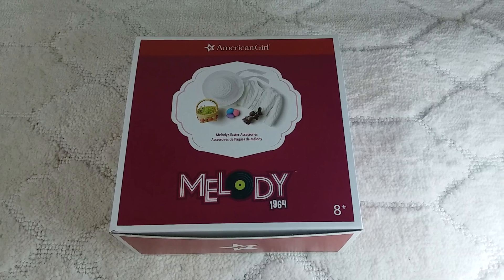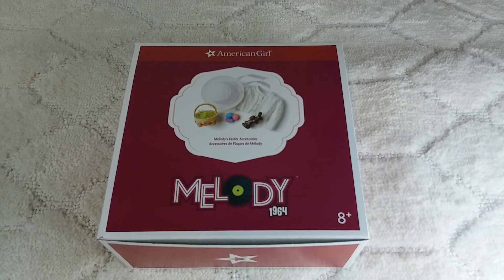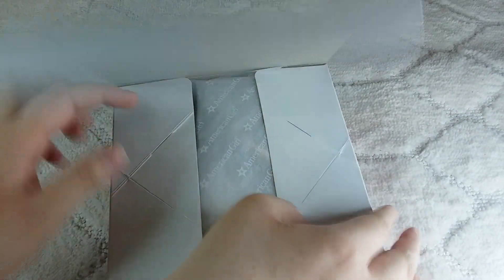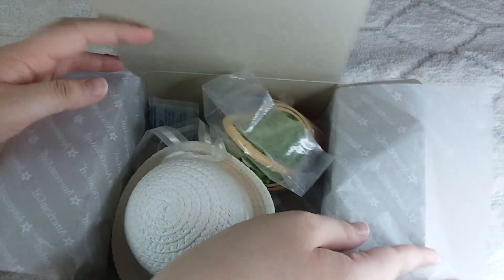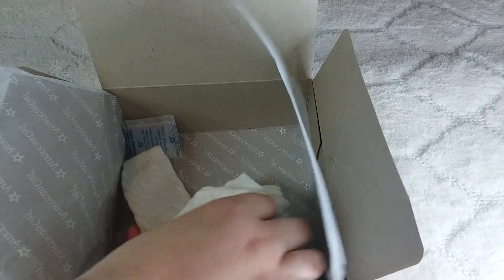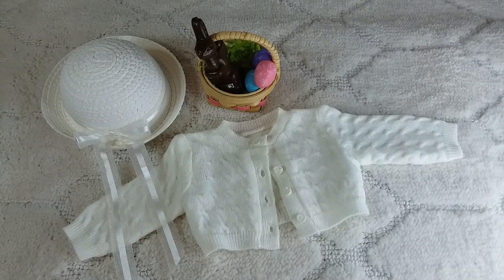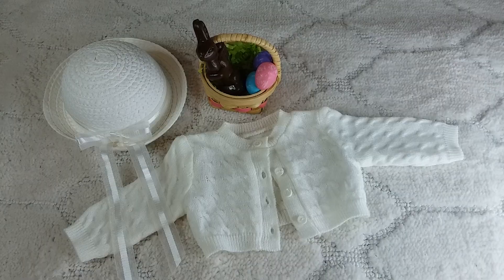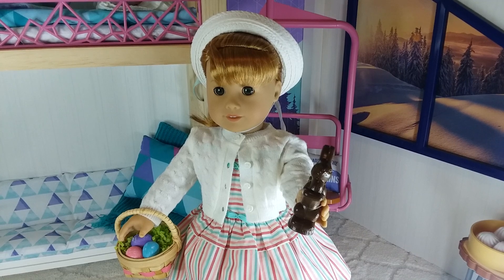The next thing that she got was Melody's Easter accessories. Here's what the Easter accessories look like out of the box, and here's what Melody's Easter accessories look like on Mary Ellen.